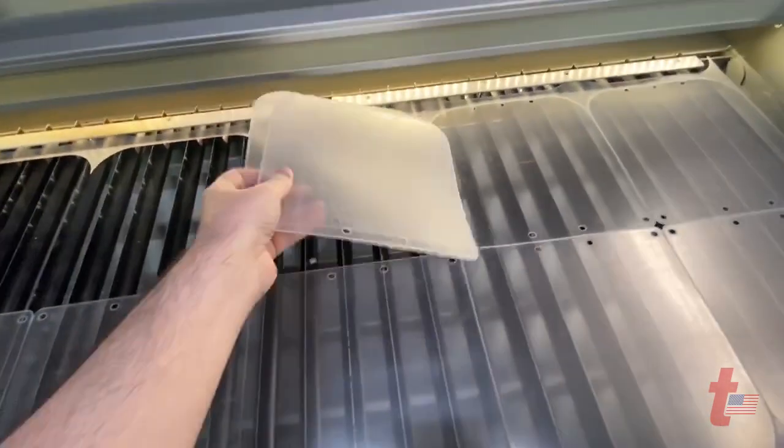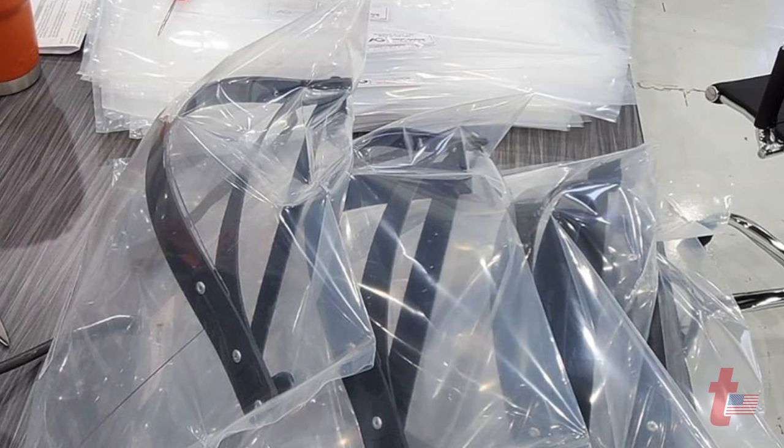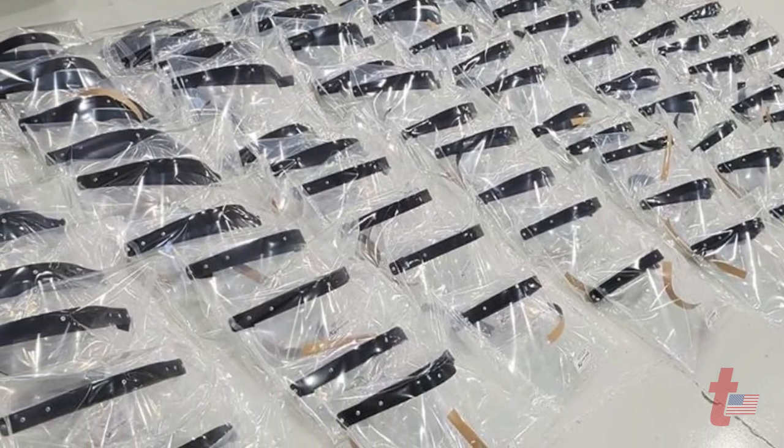We literally just got the laser cutter four weeks ago. And for two weeks, this thing has been running nonstop around the clock. On a good day, I can do a few thousand. Our group has probably done 25 or 30,000 masks or shields in the last two weeks. We've managed to make nationwide, I would say, at least 40 to 50,000.